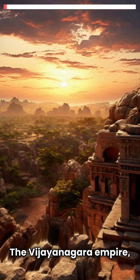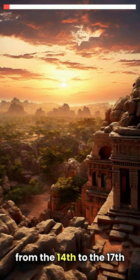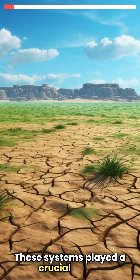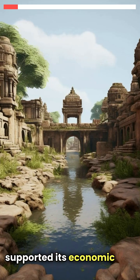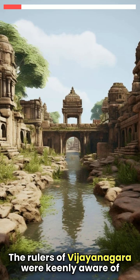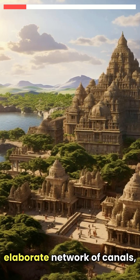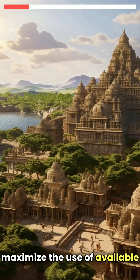The Vijayanagara Empire, which flourished in South India from the 14th to the 17th centuries, is renowned for its advanced and extensive irrigation systems. These systems played a crucial role in the empire's agricultural productivity, which in turn supported its economic and political stability. The rulers of Vijayanagara were keenly aware of the importance of water management in the semi-arid region, leading to the construction of an elaborate network of canals, tanks, and wells that maximised the use of available water resources.